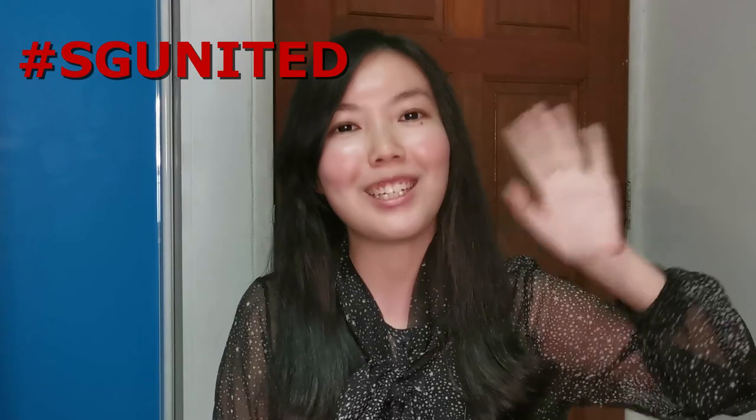That's all for today. Do let me know in the comments below which areas you'd like me to cover in the next video. Remember to like, share and subscribe to my channel. I'll see you next week! SG United!